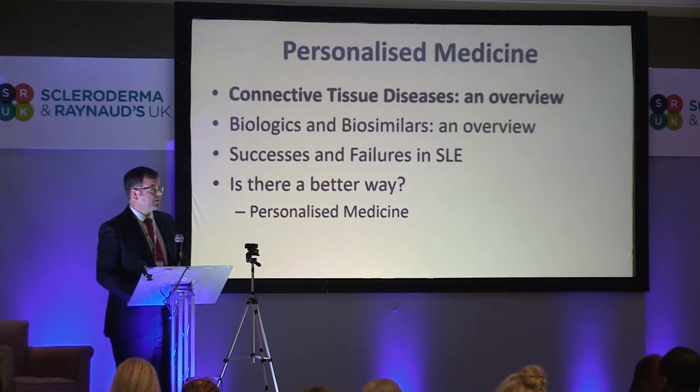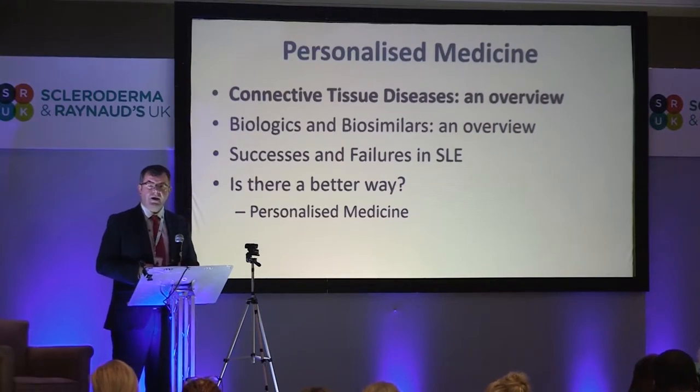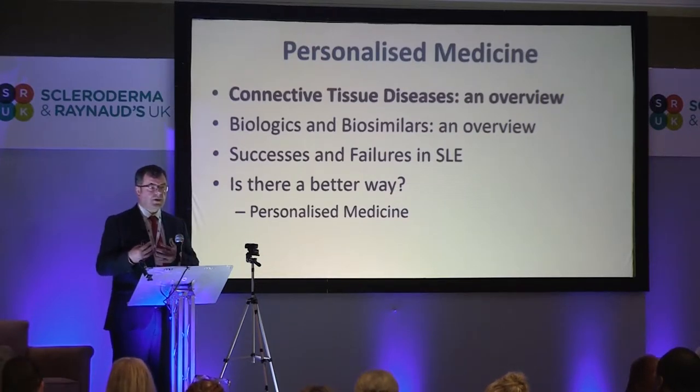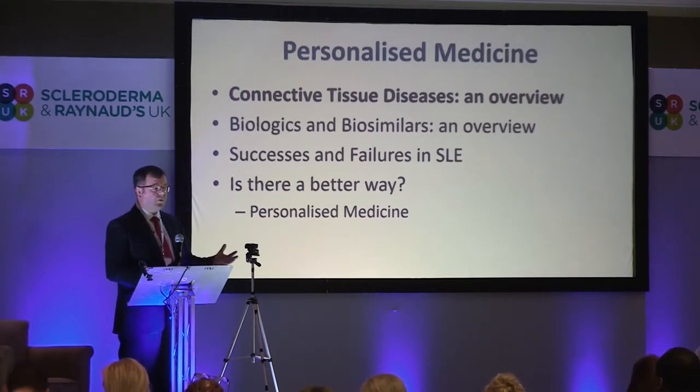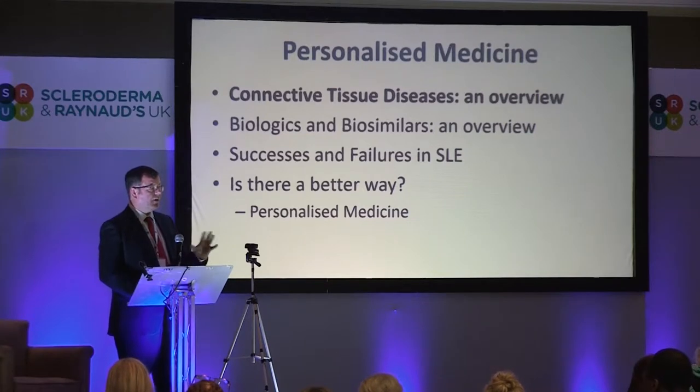I'm going to talk to you about personalized medicine today. Part of the reason I'm going to start with an overview of connective tissue disease is just to give you a sense of where these things all fit together. Though my expertise is in lupus, I treat patients with systemic sclerosis, inflammatory myopathies, etc., all within my connective tissue clinic. I'll introduce biologics and biosimilars, discuss successes and failures in lupus, and then point the way towards more personalized approaches.